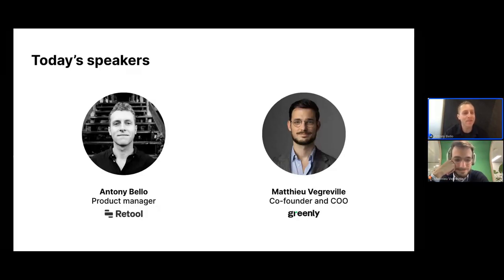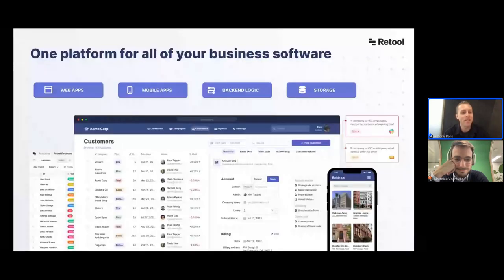A quick background on Retool: we started off as a platform for building highly custom internal front-ends — think admin panels, back-office dashboards, and internal tools. We give you a drag-and-drop app builder with over 90 pre-built components, 40-plus connectors to hook into existing data, and the ability to customize your app's business logic with JavaScript, SQL, and CSS for styling customization.